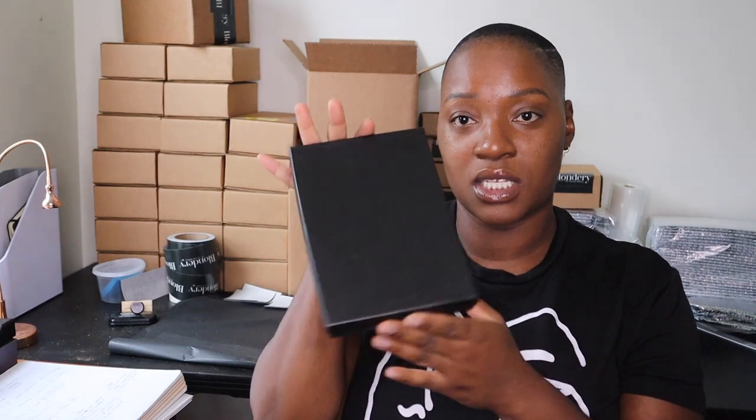With Blondery, we have the box that the blondies go in — this is the main box. Then we have what I've been calling the master box, and this is the box that actually gets shipped. The product is vacuum sealed and then it goes inside this outer box.